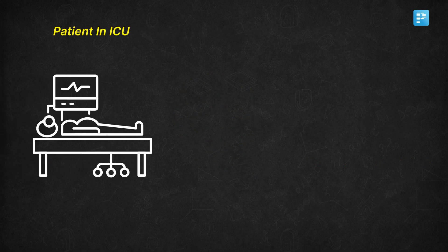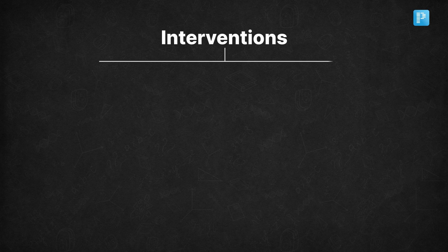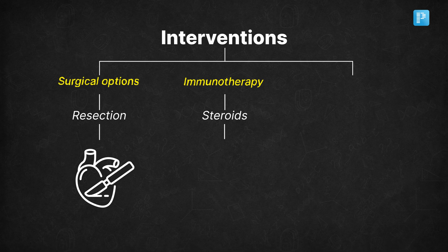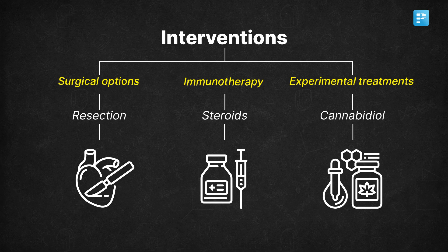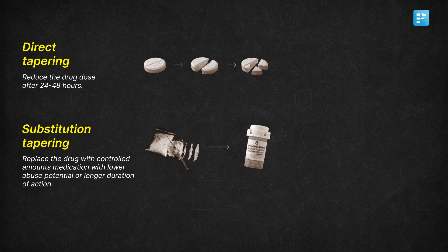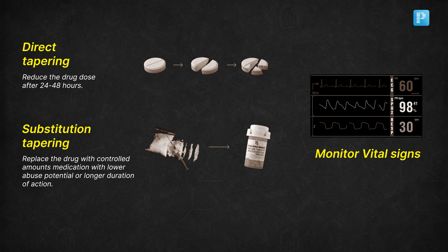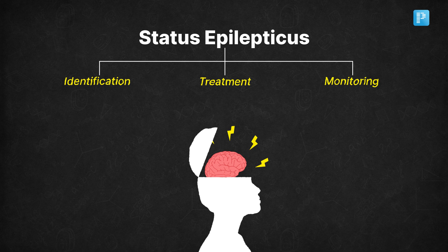The patient should be transferred to the ICU, where continuous EEG monitoring is crucial to track brain activity. You might also need to consider more invasive interventions such as surgical options like resection, immunotherapy like steroids, or even experimental treatments like cannabidiol. Once you've achieved seizure control, it is important to gradually taper off the medications after 24–48 hours of seizure freedom, while monitoring for any signs of seizure recurrence.